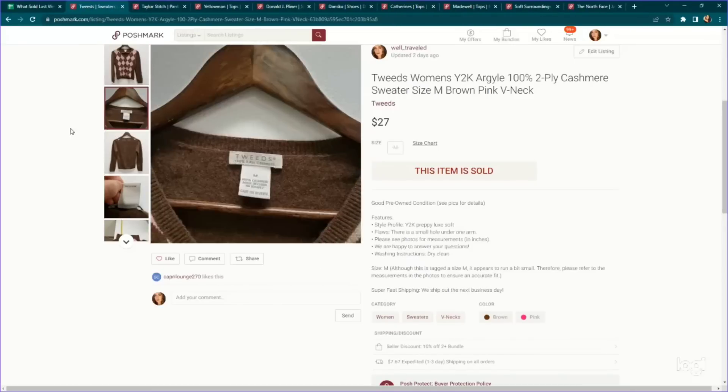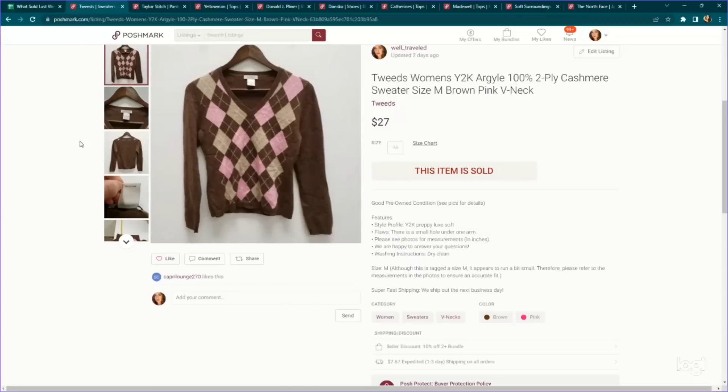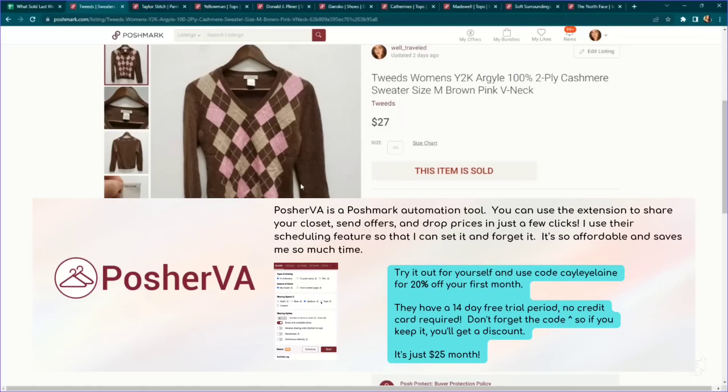Here's another cashmere piece — Tweeds. This also sold lightning fast, literally days of getting it listed. Not a brand I would normally look for, but all the factors stacked: it was 100% cashmere, had almost a Y2K clueless vibe, with an argyle diamond print. We paid $4.89 and listed it for $30 on Poshmark. The Poshmark VA sent out a 10% off offer — I have it set to send after about five minutes of the item being liked — and someone accepted at $27.